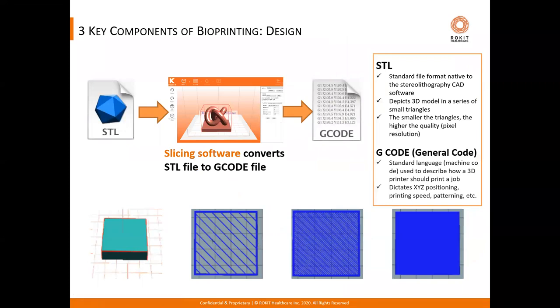The last component of the bioprinting platform is the design — 3D model files known as STL files can be obtained either by manual creation using design software, or derived from a CAD or MRI scan of a physical structure like a human body, tissue, or organ. These STL files then get processed with slicing software into a standard machine language that describes how the 3D printer should print the job, including information on X, Y, Z position coordinates, printing speeds, and infill patterns.